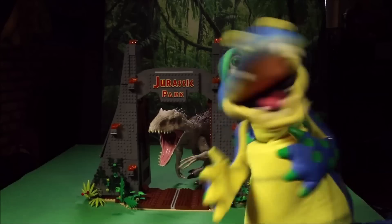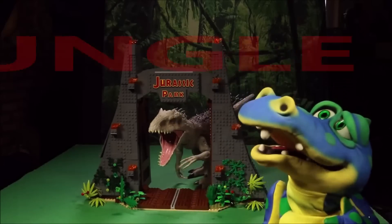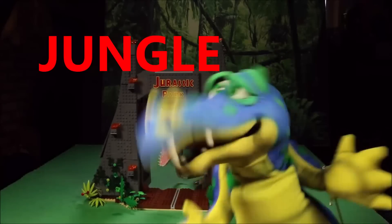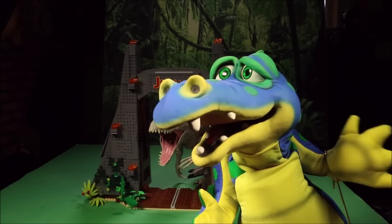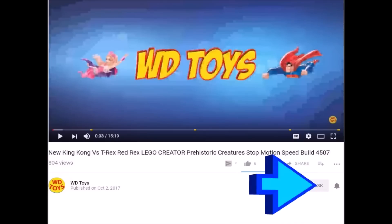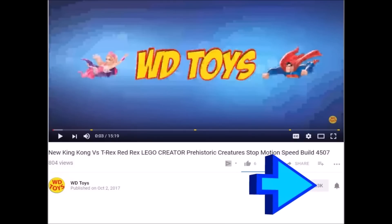Hi guys, Walt Dinosaur here. Today's secret word is the word — go ahead and put that in the comment section down below the video, and I'll know you're a member of my club. See you soon. Click the subscribe button below for a lot more fun videos, and click the bell button to be notified every time I make a new video.